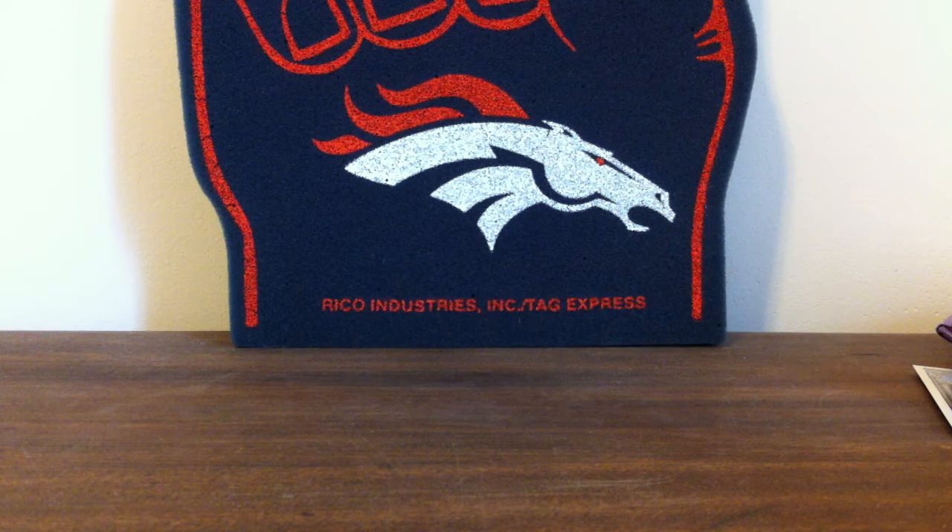Hey guys, here's the football for trade for sale. If you haven't seen the baseball one, please go back and view it. A basketball and hockey one will be coming up after this.